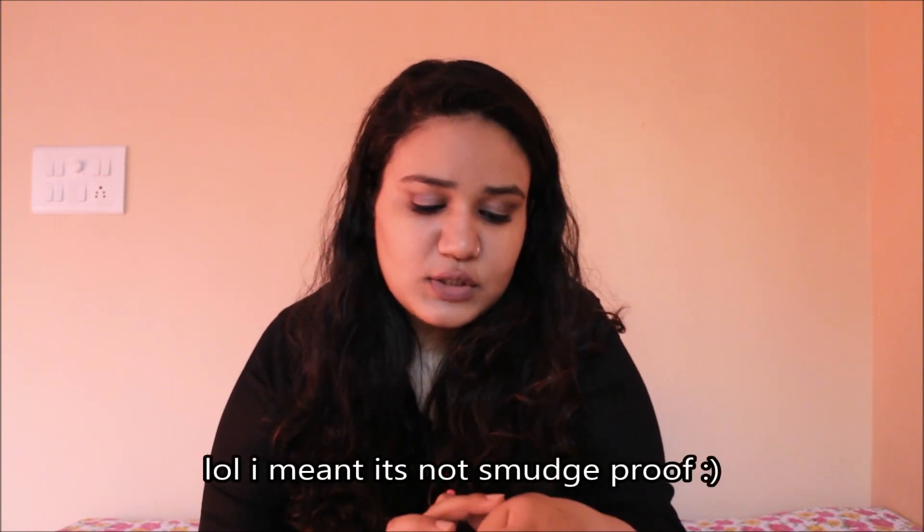First up is the Nykaa Rock the Line Kajal. I had to use it before filming so I can't show the outer packaging, but I do have pictures on my blog. The packaging claims it is smudge proof, transfer proof, and long wearing, and that it's enriched with Vitamin E and Vitamin C. From my testing, I don't think it's totally smudge proof — it does fade and come off a little, so I wouldn't call it smudge proof.